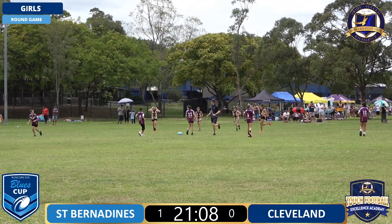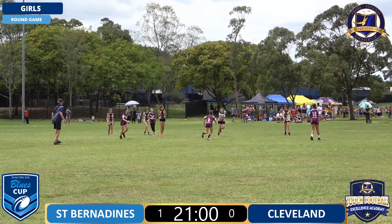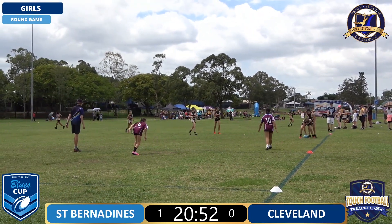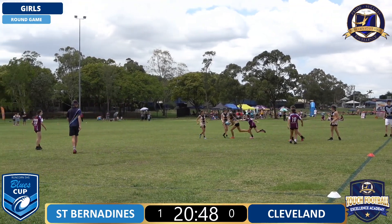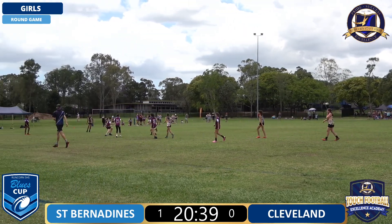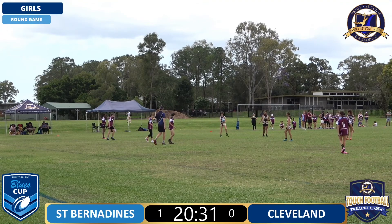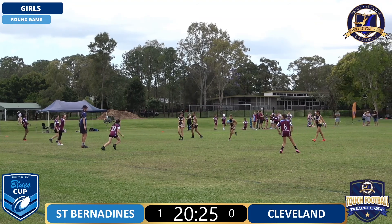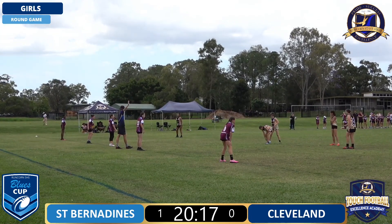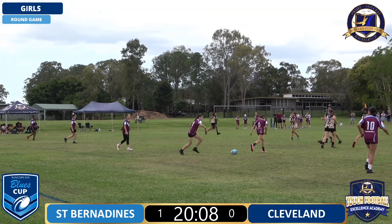Just goes over the mark, so Cleveland going to get a chance on the try line if they can get down there. Cleveland, I'd like to see them just spread out a little bit. Great touch there from the link of St Bernardines. Off the left foot, another great touch. This last touch - let's see what Cleveland can come up with. They do have some numbers out on this side if they can find it. Nearly slices through number 20 there from Cleveland.